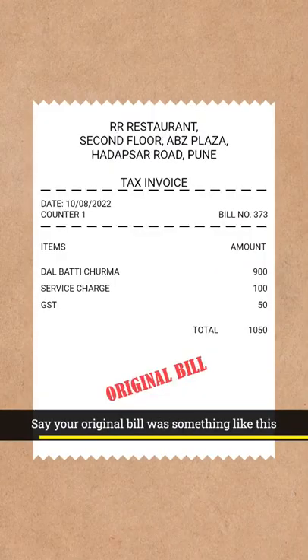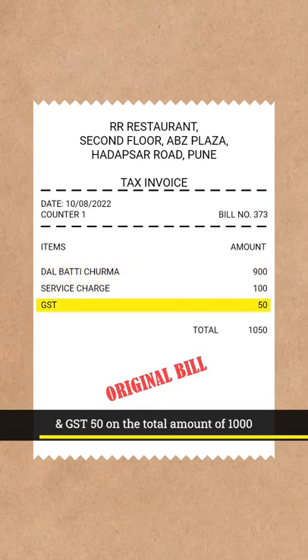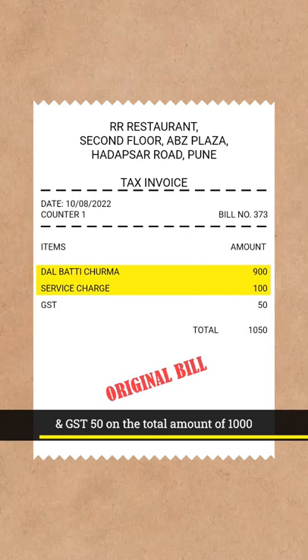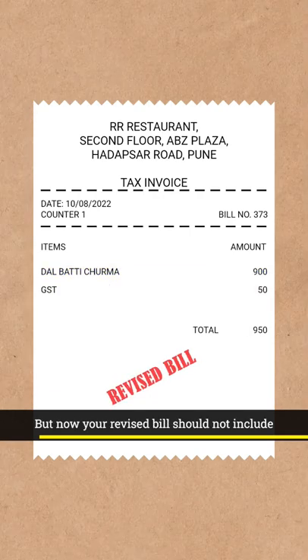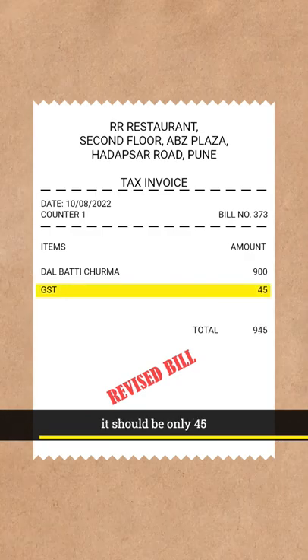Say your original bill was something like this: 900 rupees for the food, 100 for service charge, and GST 50 on the total amount of 1000. But now your revised bill should not include the 100 rupees service charge, and instead of 50, the GST should be only 45.